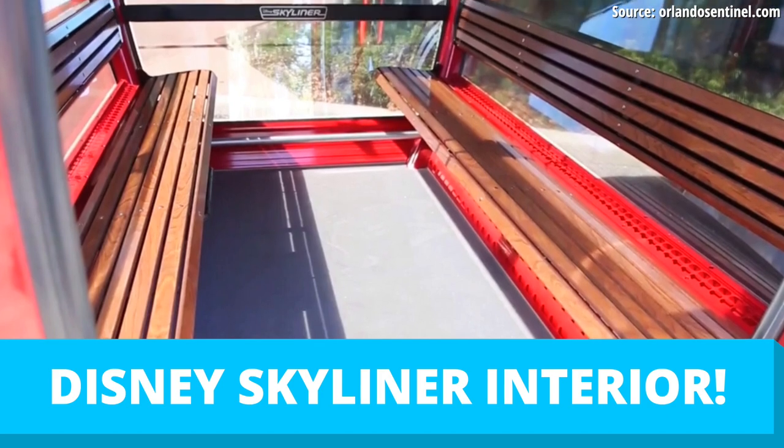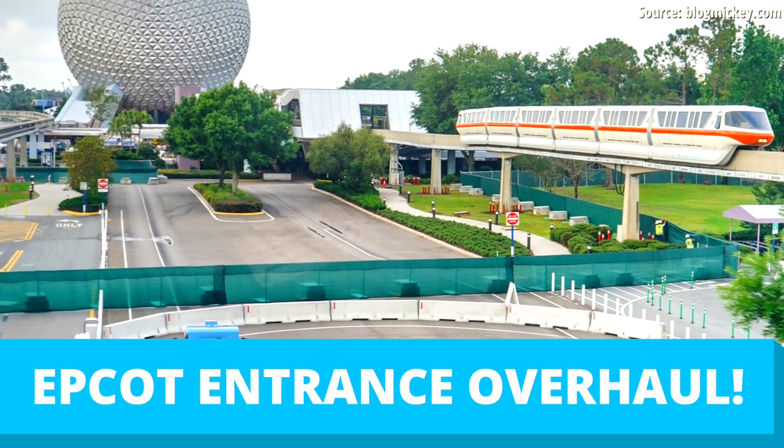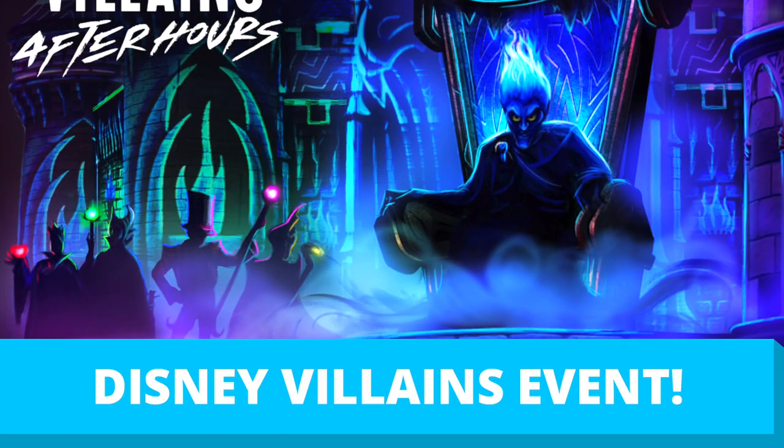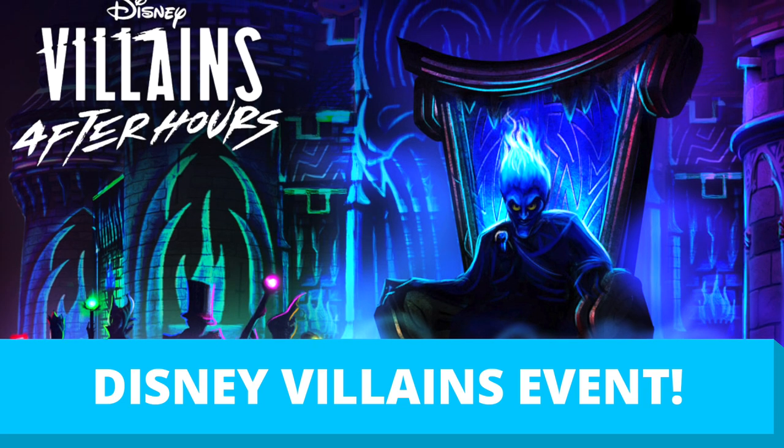Coming up, we get our first look inside the Disney Skyliner Gondola vehicles, the Epcot entrance overhaul construction begins, and we have new details on the Disney Villains After Hours Hard Ticket event coming to the Magic Kingdom this summer. My name is Brayden, and welcome to Mickey Views News.